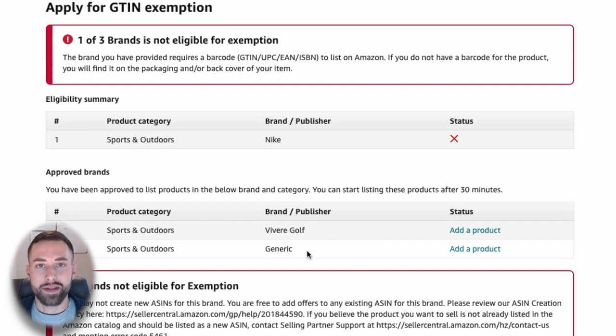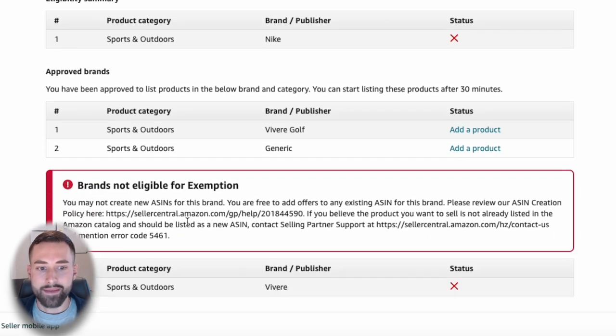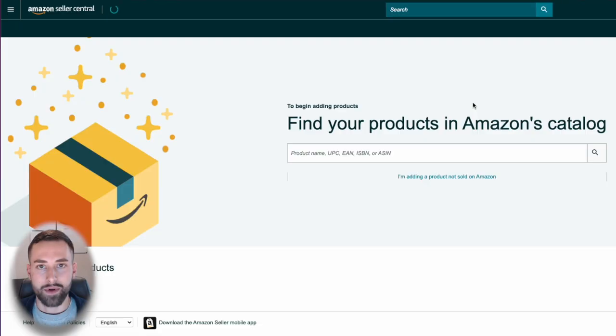All you need to do is click 'Add a product' and then go through that process. Before I show you how to do that, I want to point out the eligibility summary for brands I was not exempt for. Nike — I don't have approval for that. And Vibray said the same thing: you may not create new ASINs for this specific brand. So you have to make sure that you're approved through Amazon Brand Registry. Then you can go back and click 'Add a product' for your brand name.